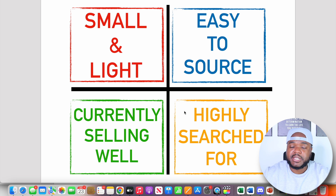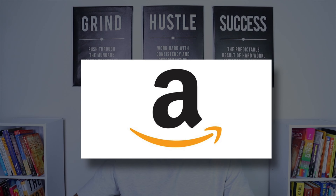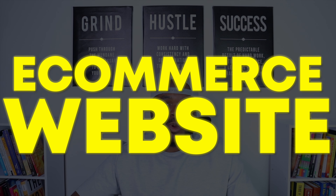By understanding all of these different characteristics and implementing them into my own e-commerce business, I was able to go from zero to over a million dollars because I was able to identify the best winning products to start selling. When it comes to the practical steps for product research, there are many different softwares out there. To find a highly searched-for product, one of the best softwares I'd recommend for beginners is Helium 10. Helium 10 is mainly used for finding winning products on Amazon, and because Amazon is the most visited e-commerce website in the world, we can use its data to identify highly searched-for products.